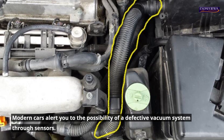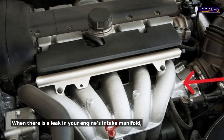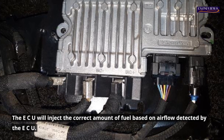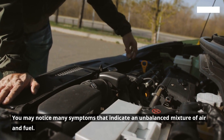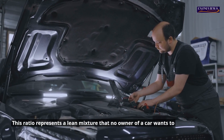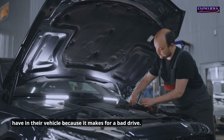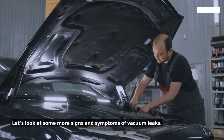Modern cars alert you to the possibility of a defective vacuum system through sensors. When there is a leak in your engine's intake manifold, air can enter without going through the throttle body. The ECU will inject the correct amount of fuel based on airflow detected by the ECU. The air-fuel mix is crucial to how your vehicle travels and uses its fuel. This ratio can reach 14.7:1, representing a lean mixture that makes for a bad drive.